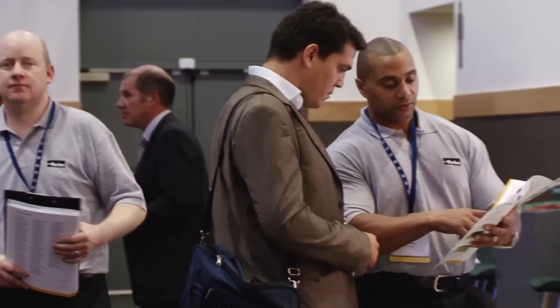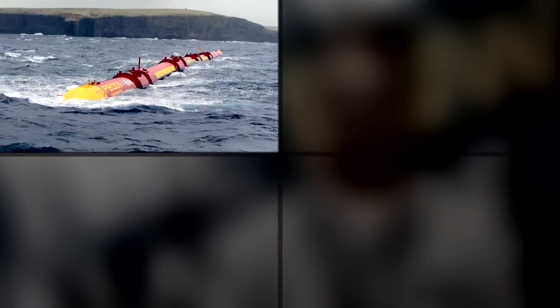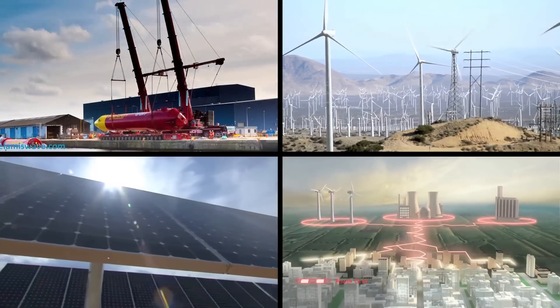Over 30 years' experience of designing, manufacturing and installing turnkey systems has positioned Parker Hannafin at the forefront of the renewable energy industry. With numerous installations across many continents, Parker has delivered solutions into wave, wind, solar and smart grid applications.